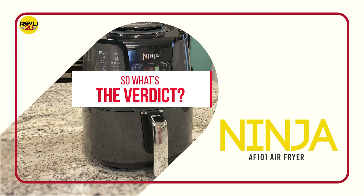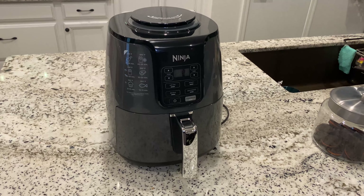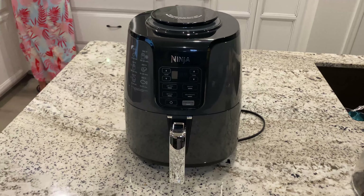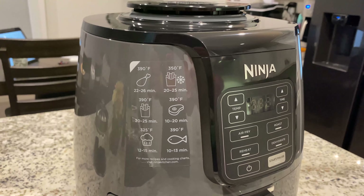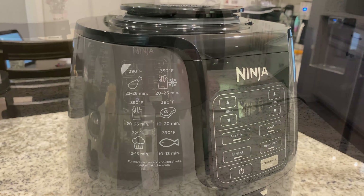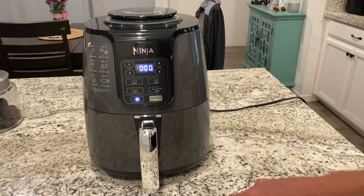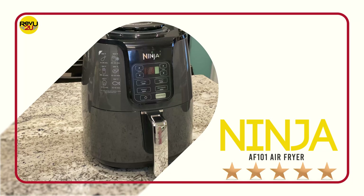So, what's the verdict? I'm not gonna say you need an air fryer in your life, but you need an air fryer in your life. This thing will cook anything worth eating, and you'll be hard-pressed finding another appliance that will cook your food so evenly, quickly, and with less fat. We give it a rating of 5 out of 5 stars. I can't fault it, so the judges give it a perfect score.